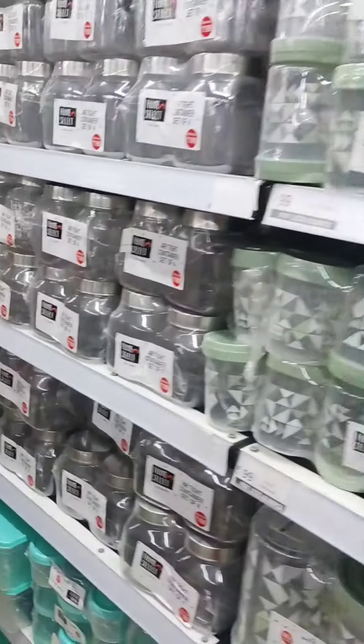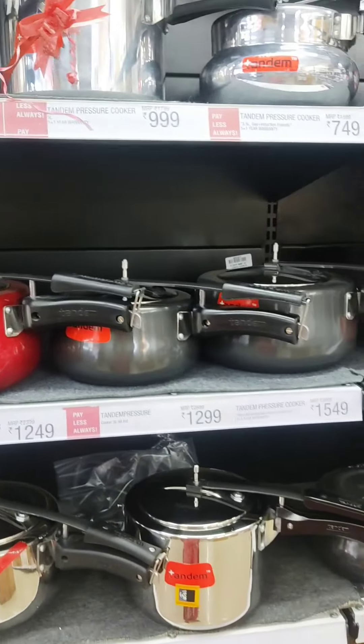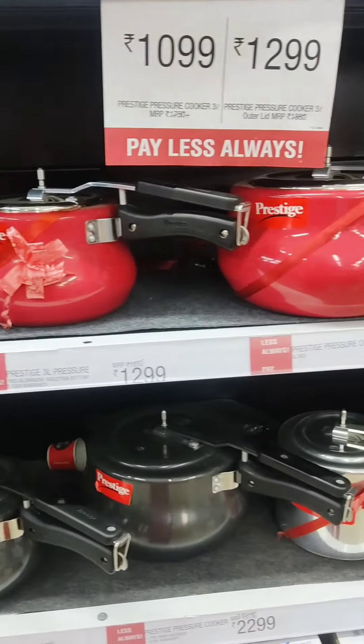There will be a lot of cookers here with a lot of designs and price options. You will find mixers and juicers as well. There will be a lot of things here and the quality will be very good.